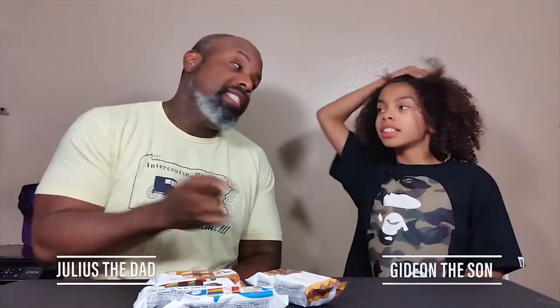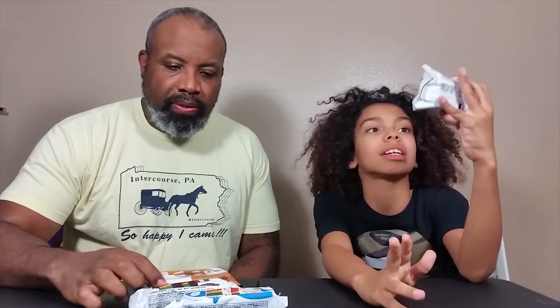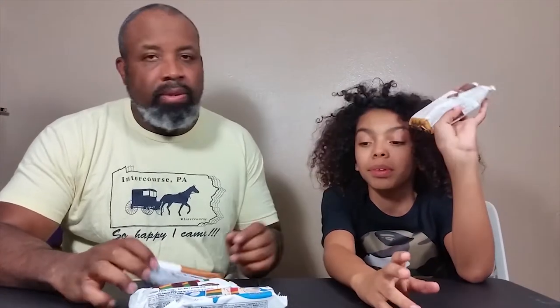Welcome back guys, I'm Gideon and I'm Julius, his dad. Right now we're going to be doing something on these cake bites. This right here is the newest flavor — it's peanut butter chocolate ripple.